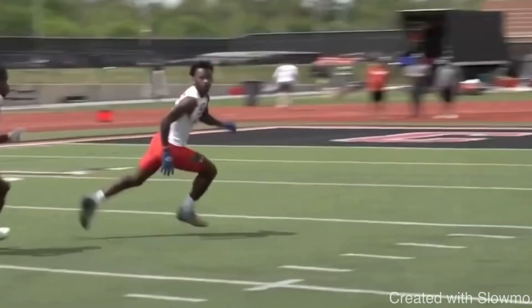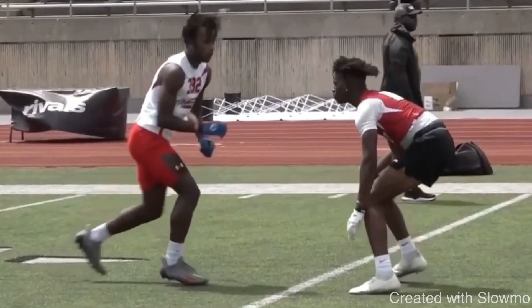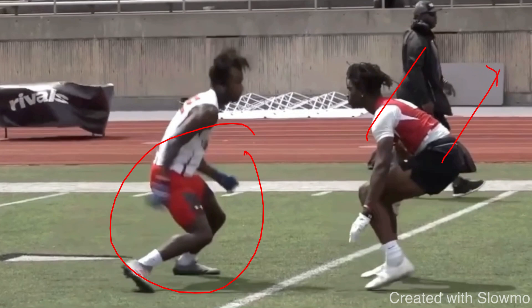So many wide receivers struggle with taking what the DB gives them. They automatically think, it's a post route, I have to take an inside release. A lot of times guys are afraid to take an outside release on a post route if the DB takes it away. What Petaway does here is a hesitation release — see how the DB shades to the outside. If he were to take the outside release here, the DB would get hands and squeeze him all the way to the sideline. So we have to take what he gives us. I come to balance in my base, see that he's taking away the outside, and just react and take the inside. The DB's whole goal in press is to screw up timing with the quarterback, but if we react to what he gives us, then we keep timing.